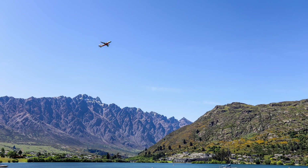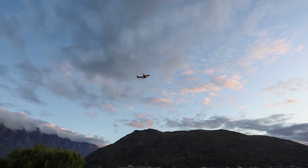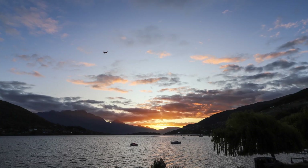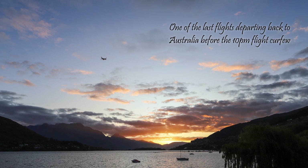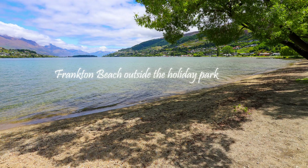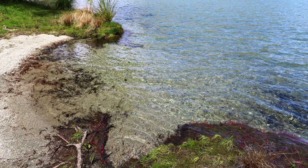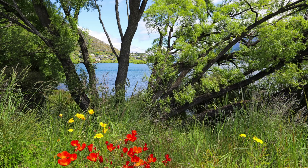The obvious downside of being located in Frankton is that the planes are somewhat noisy as they pass over Lake Wakatipu from the airport. The planes don't actually fly over the top of the holiday park so it's not that bad, but still quite noticeable. The flight curfew at Queenstown airport is 10pm so you don't have to worry about noisy planes taking off after that. If you're out and about doing tourist activities during the day, you won't notice the planes, so they shouldn't bother you much. Obviously you can't fly photography drones anywhere in Frankton or Queenstown due to the proximity of the airport.